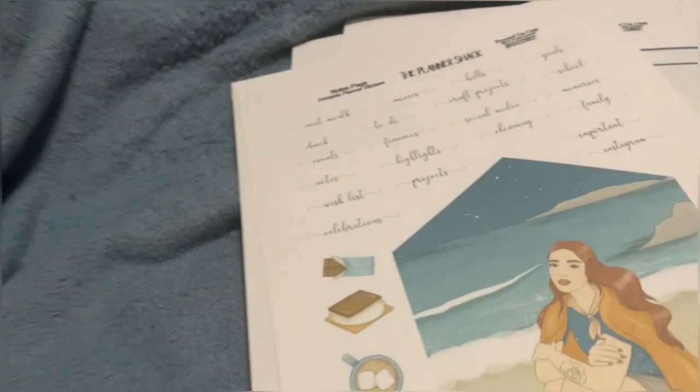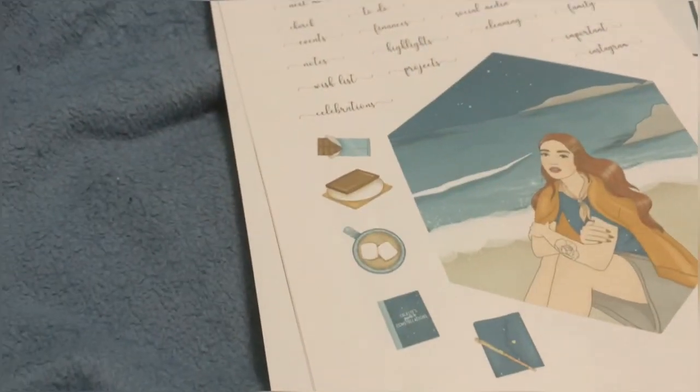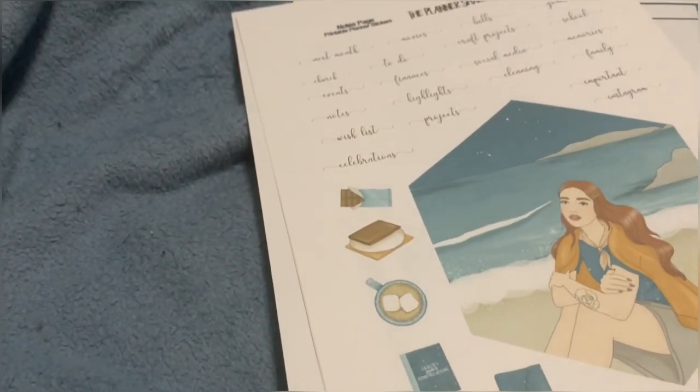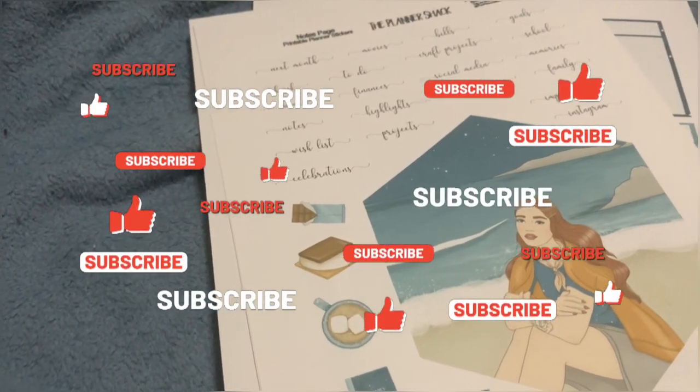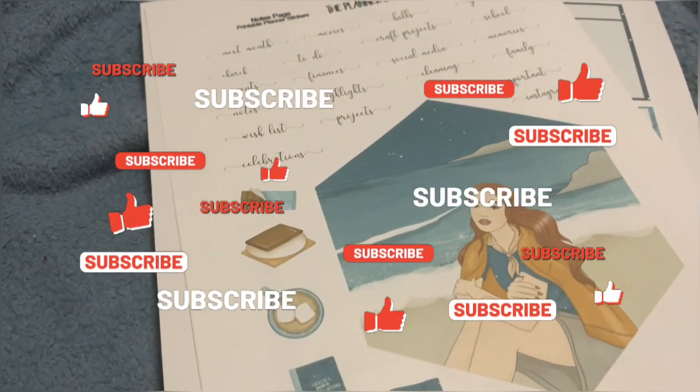Again I will list everything down below. If you guys have any comments or questions, leave them down below. Thank you for watching and don't forget to like and subscribe. Bye for now!